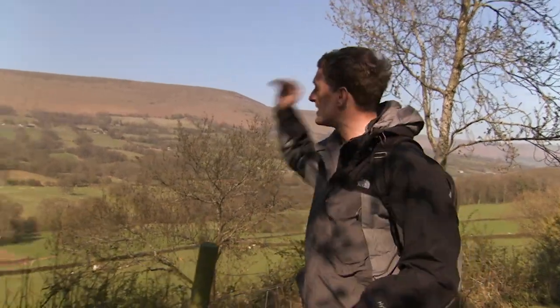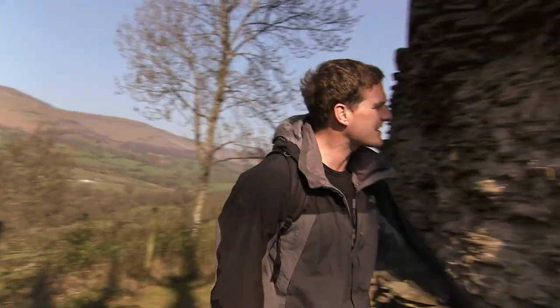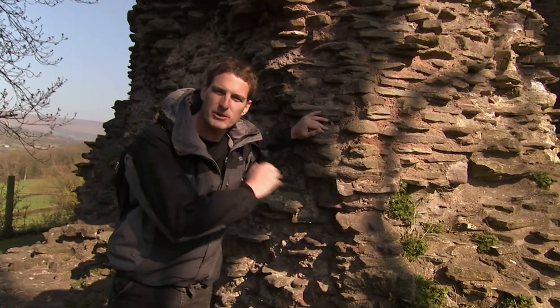Welcome to the Welsh Borders. The other side of that ridge is Wales, and I'm in England, but only just. And this is a textbook Motte and Bailey Castle.